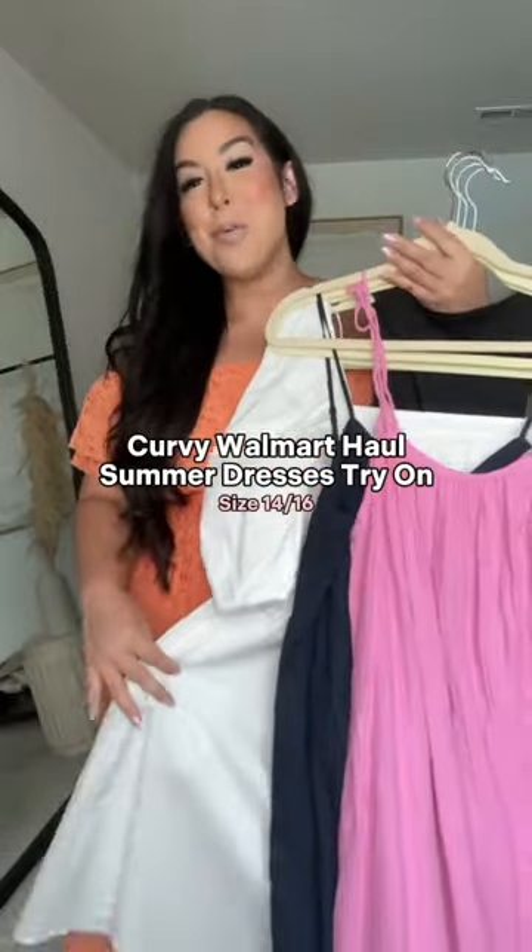Let's try on some dresses from Walmart. I wanted loose, I wanted flowy — a girl runs hot. I'm size 14-16 with a big belly and big thighs. Let's try these on. You guys know how much I'm loving orange right now.